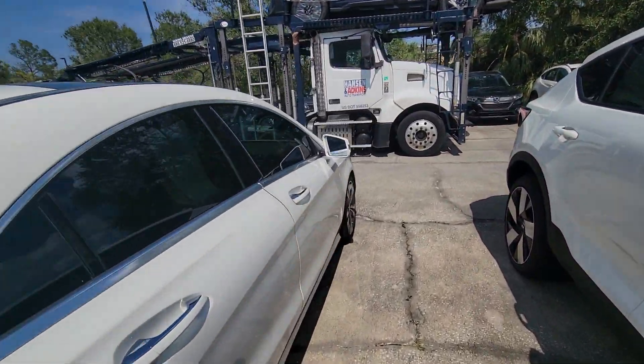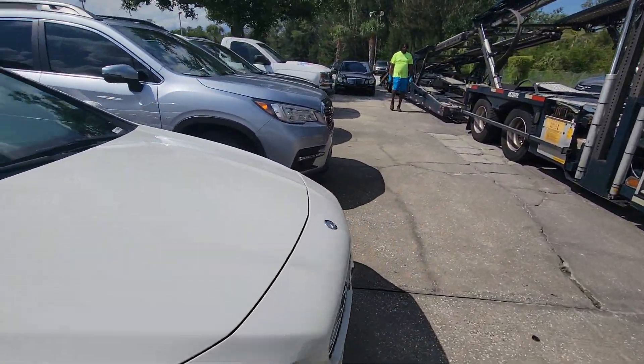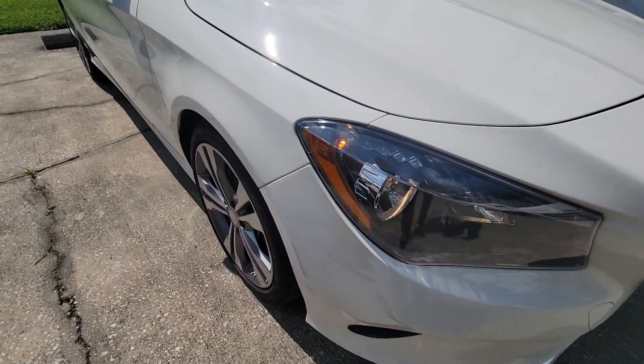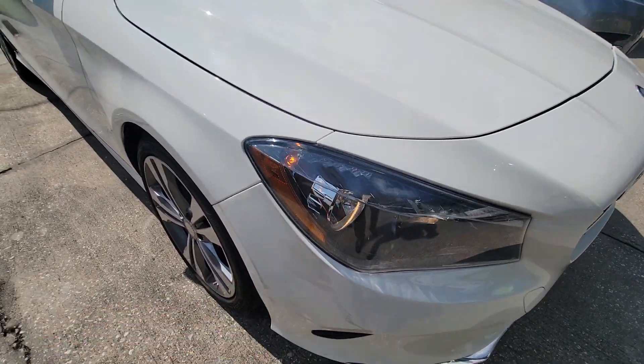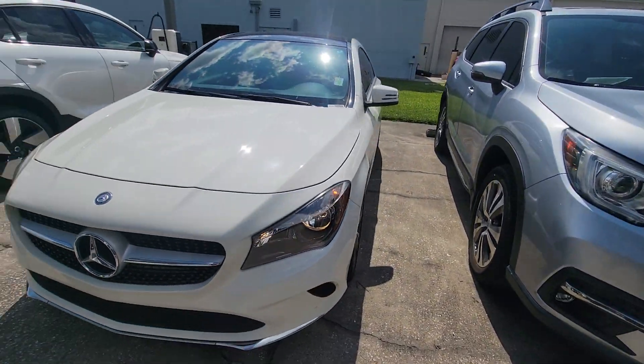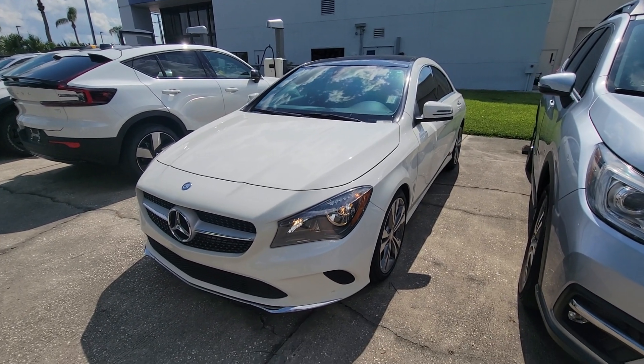All right, just a quick walk around — I wanted to show you all that good stuff. You have a nice little scrape there; it looks more like the other car's paint kind of thing. There you have it. See you soon.